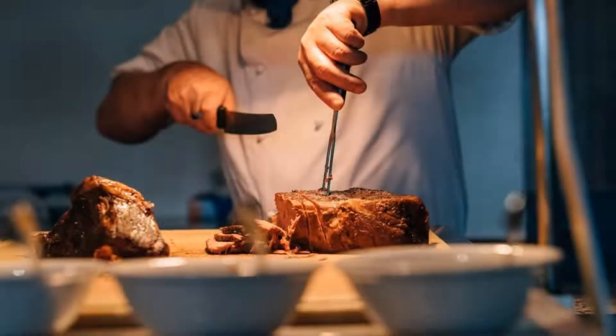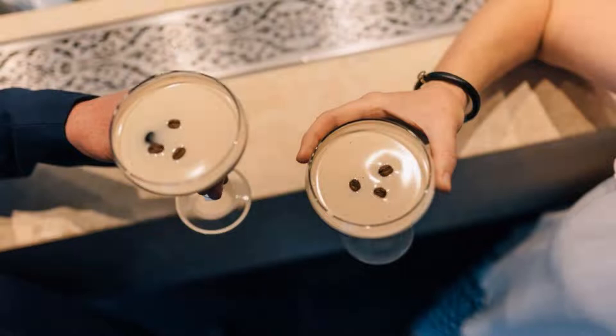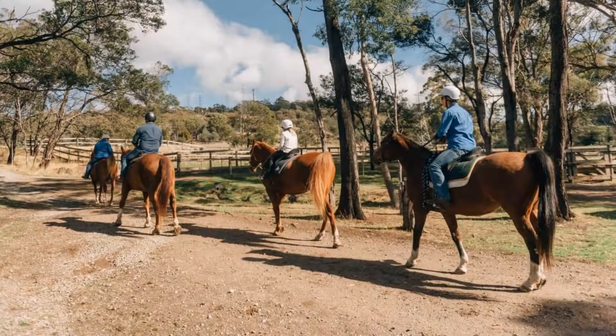The resort accepts major credit cards and reserves the right to temporarily hold an amount prior to arrival. If you have already stayed in this resort, please share your experience in the comment box. For booking or more details, check description below.